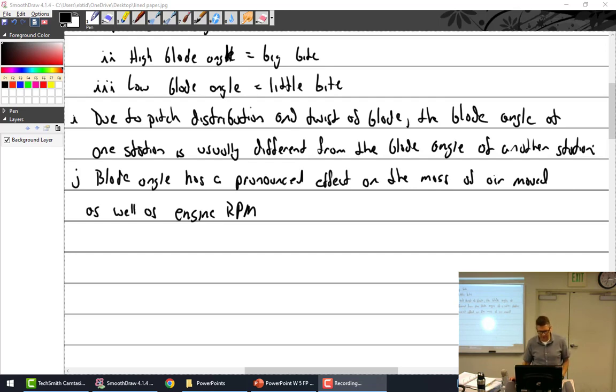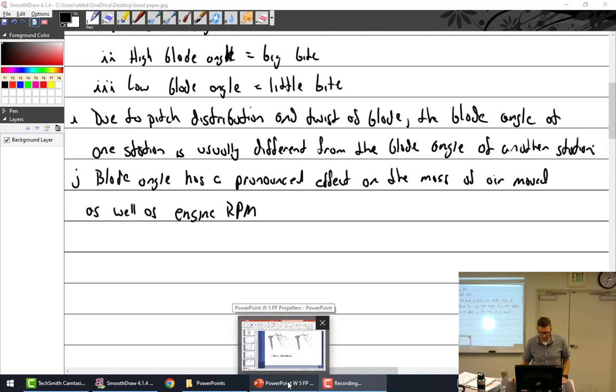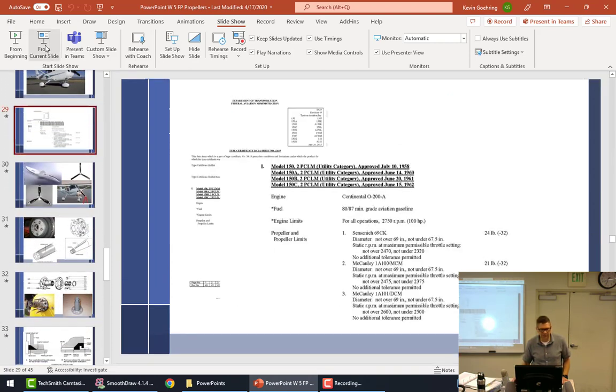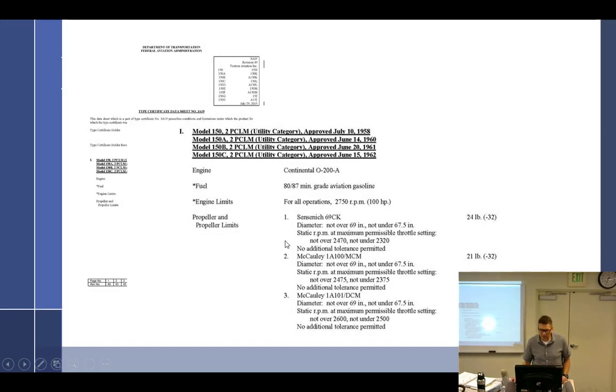I think that's exactly where I left off — we were talking about the type certificate data sheet. I pulled up this TCDS for the 150. For models 150 A, B, and C specifically, you have a Continental O-200 — that's it, no other engine options. The minimum grade of fuel and engine limits for all operations: 2750 — that's the redline. Then they give you three options for props: the Sensenich, the McCauley, or another McCauley.